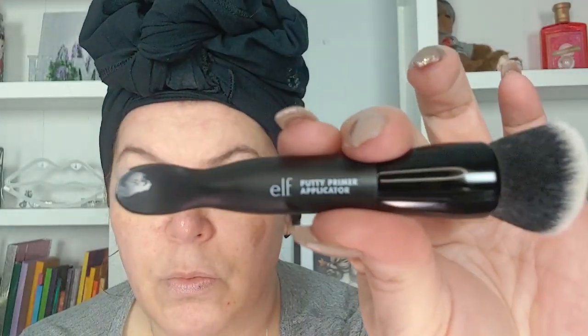The e.l.f. Primer Putty — I used it five times. I don't hate it as much as I thought I did. I started using it with the e.l.f. Putty Brush — world of difference. So I'm keeping it.